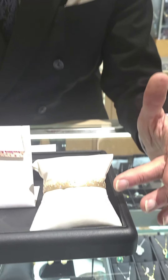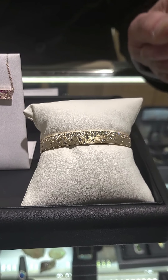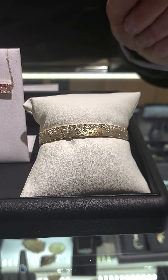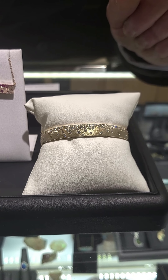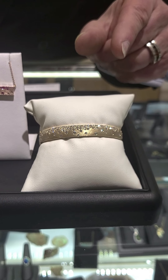Right here I have a beautiful 14 karat yellow gold bracelet, all with diamonds. We make this in all the colors — rose gold, yellow gold, and white gold.